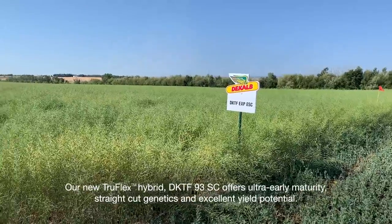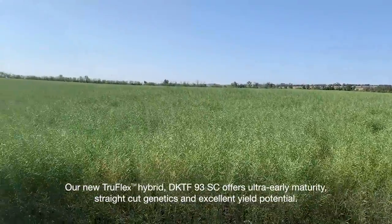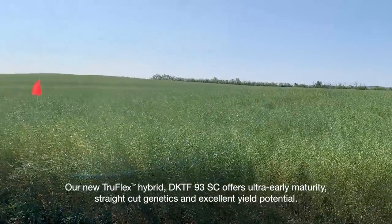Our new TruFlex hybrid DKTF93SC offers ultra early maturity, straight cut genetics, and excellent yield potential.